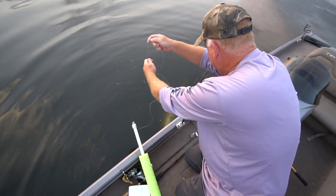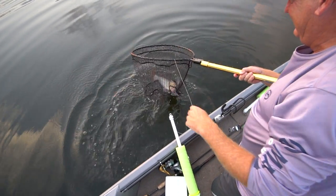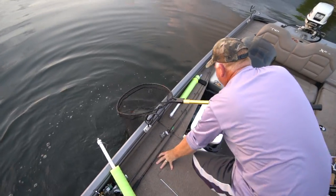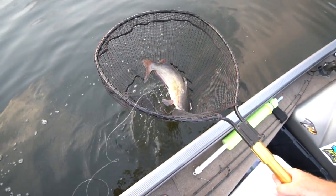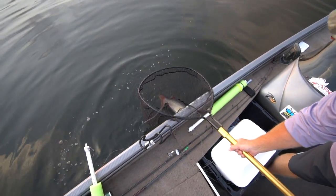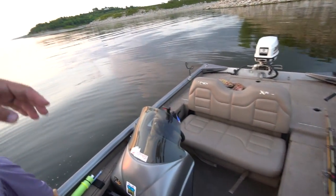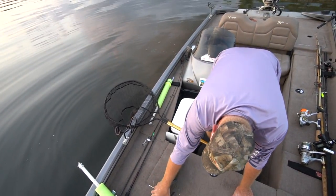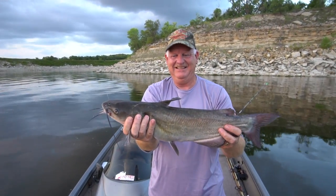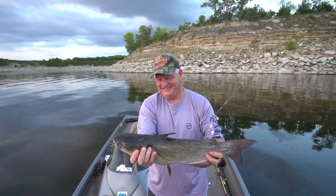Got it in the net — look at that! A nice big fat channel cat, six or seven pounds. Hooked right in there. You can probably unhook him in the net with some pliers. Perfect size for eating. There we go — a nice channel cat! And that, guys, is the fun of the noodles.